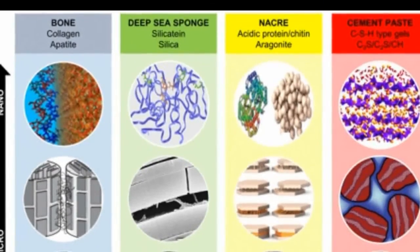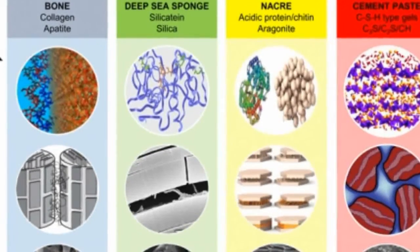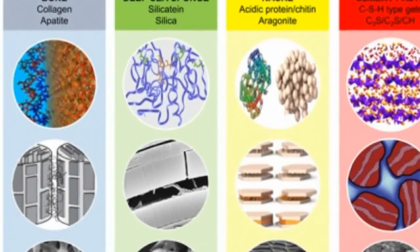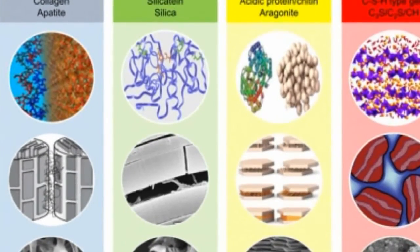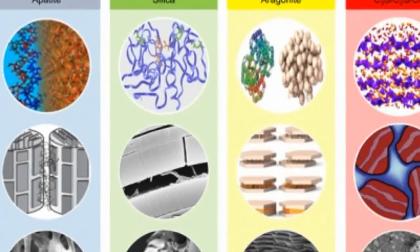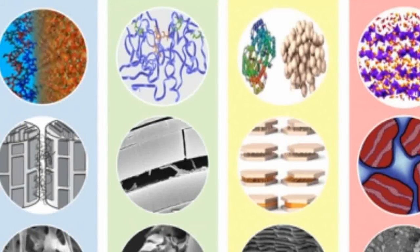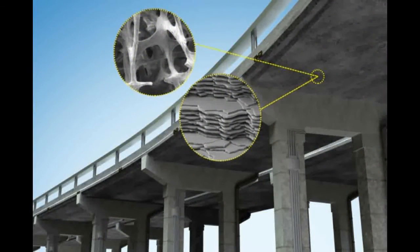Applying the information they learned from investigating biological materials, as well as knowledge they gathered on existing cement-based design tools, the team developed a general bio-inspired framework or methodology for engineers to design cement from the bottom up. The framework is essentially a set of guidelines that engineers can follow in order to determine how certain additives or ingredients of interest will impact cement's overall strength and durability. For instance, in a related line of research, the researchers are looking into volcanic ash as a cement additive or substitute.